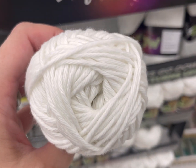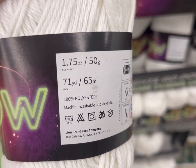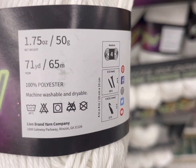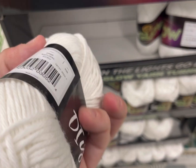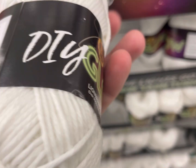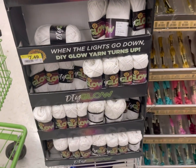Finally getting a chance to see this one in person — this is the Lion Brand DIY Glow, which is glow-in-the-dark yarn. It's 71 yards or 65 meters, 100% polyester, machine washable and dryable, and it's a 4 weight. It's a small ball, but you'd most likely use this as an accent — maybe on the rim of a hat, or if you want to make a safety vest. It's $7.49. I didn't get any but might in the future.